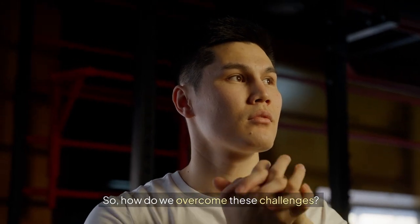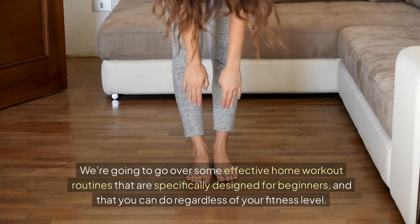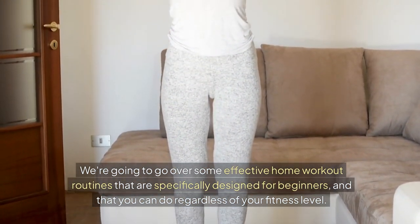So how do we overcome these challenges? Well, that's what we're going to talk about today. We're going to go over some effective home workout routines that are specifically designed for beginners and that you can do regardless of your fitness level.